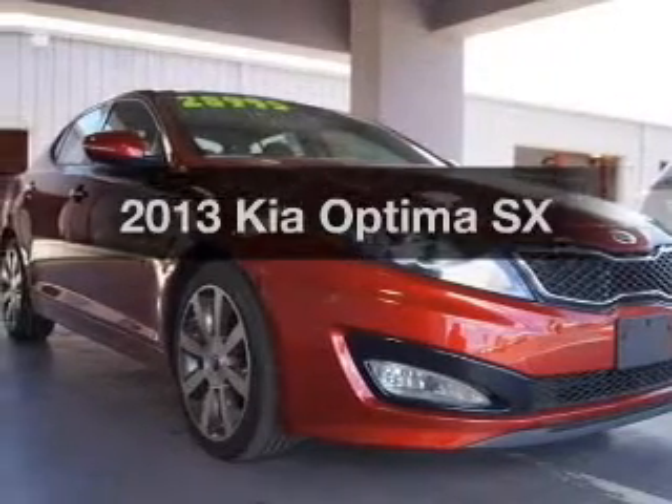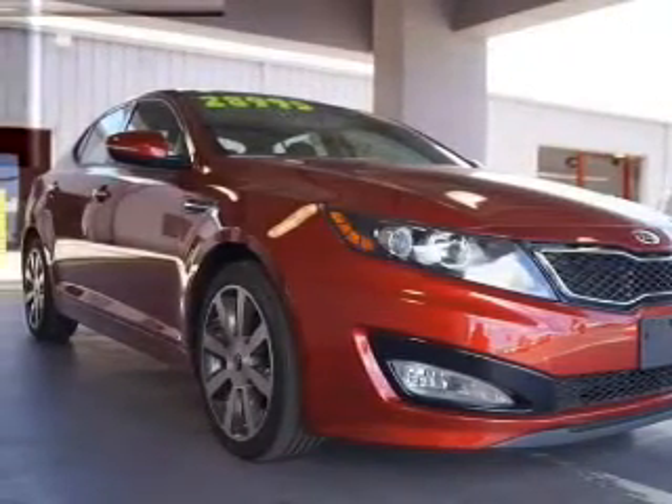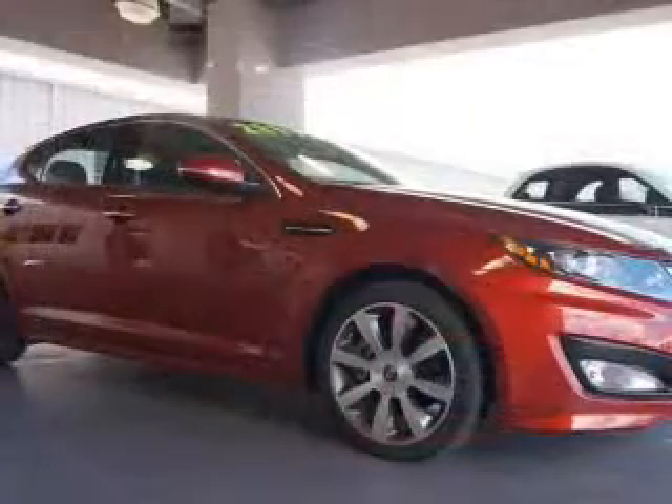Presenting the 2013 Kia Optima. Find everything you want in a ride under one roof with this vehicle.